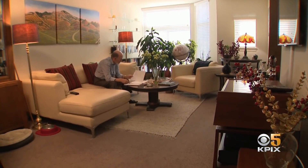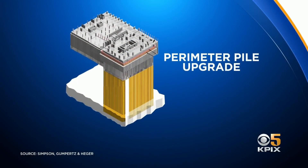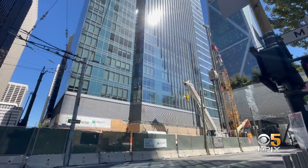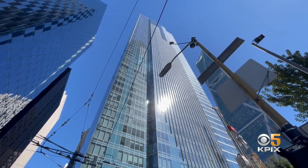Millennium Partners wanted to get the thing wrapped up. Robert Pike is a geotechnical engineer and an early critic of the current so-called perimeter pile upgrade. He says the 100 million dollar plan to shore up the sinking Millennium Tower should have been stopped months before it was. Certainly by the end of June, it was obvious that there was enhanced settlement as a result of installing the casings and the piles.